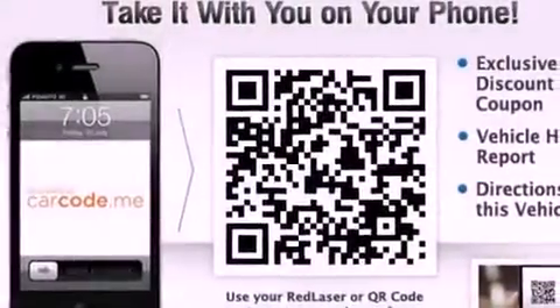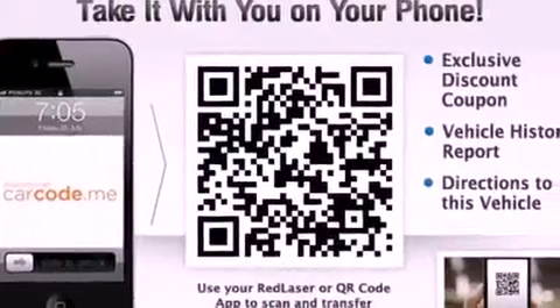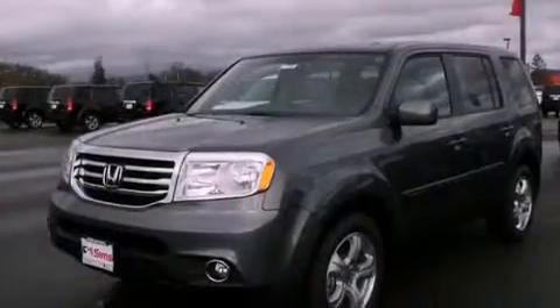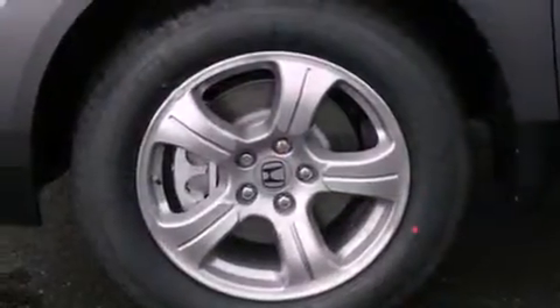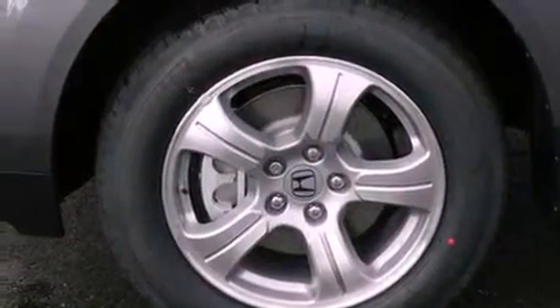The following features are also included: air conditioning with automatic climate control, a second row folding seat, cruise control, leather seats, a security system, tinted glass, fog lamps, an anti-lock braking system, steering wheel controls, and alloy wheels.